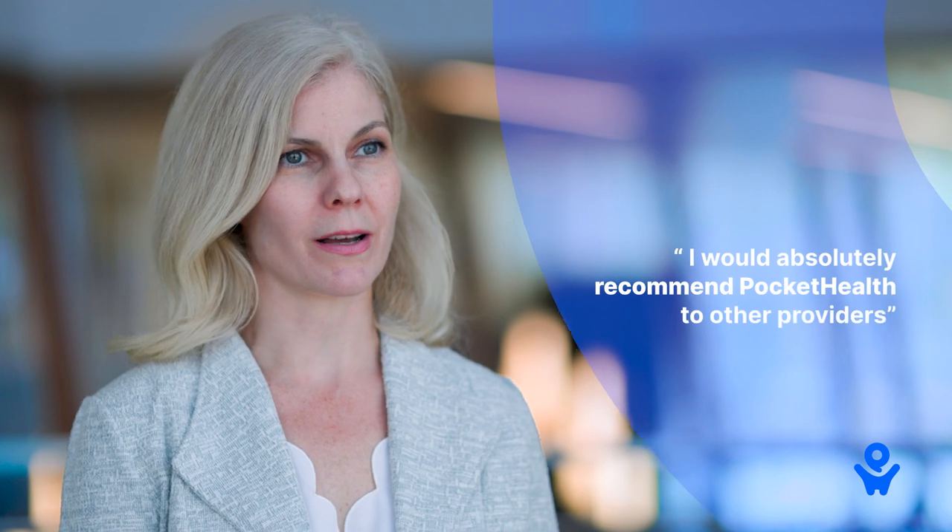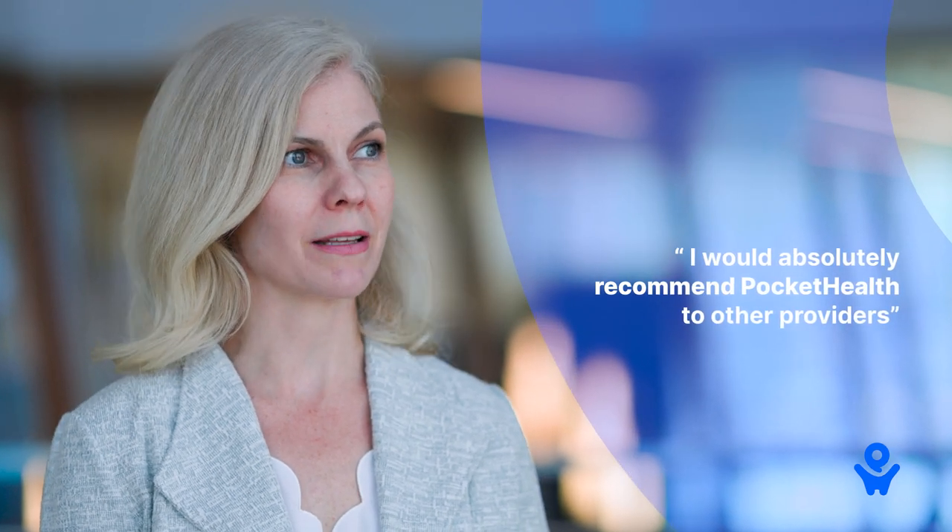I would absolutely recommend PocketHealth to other providers. I believe that I have recommended PocketHealth to other providers.